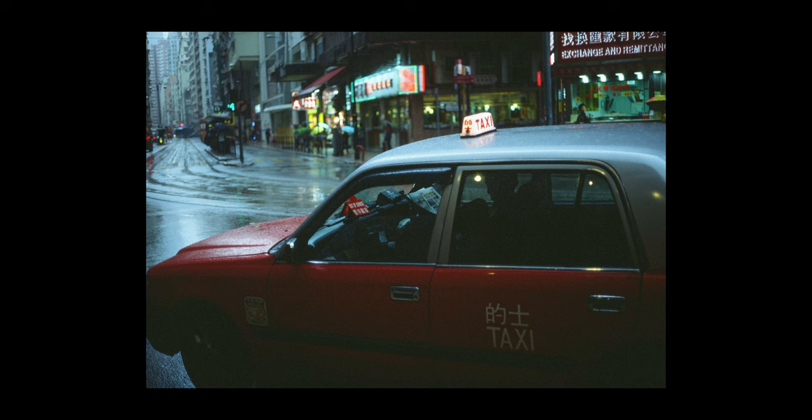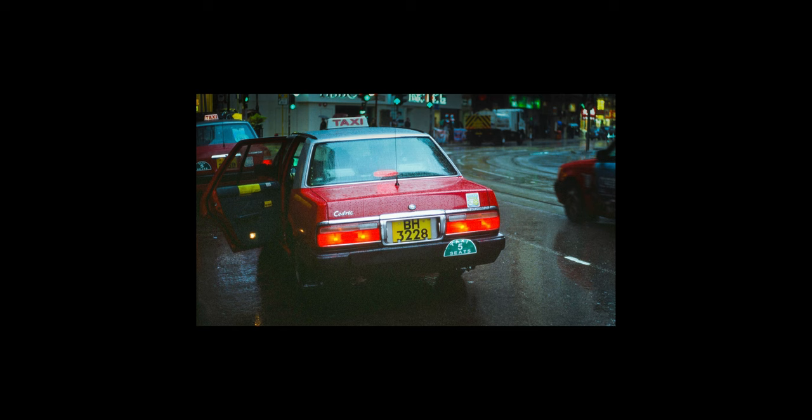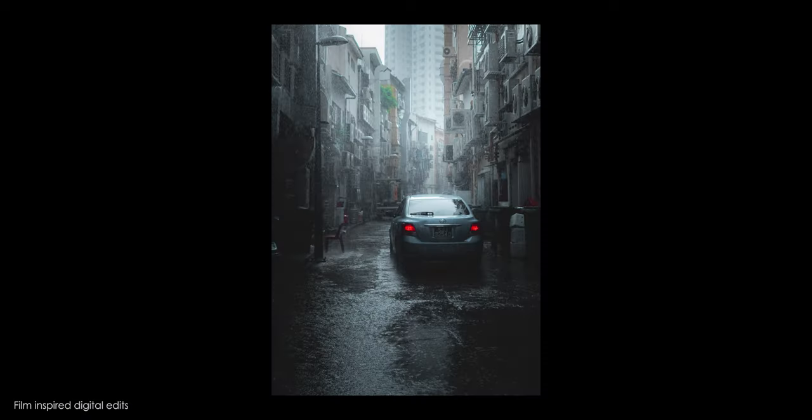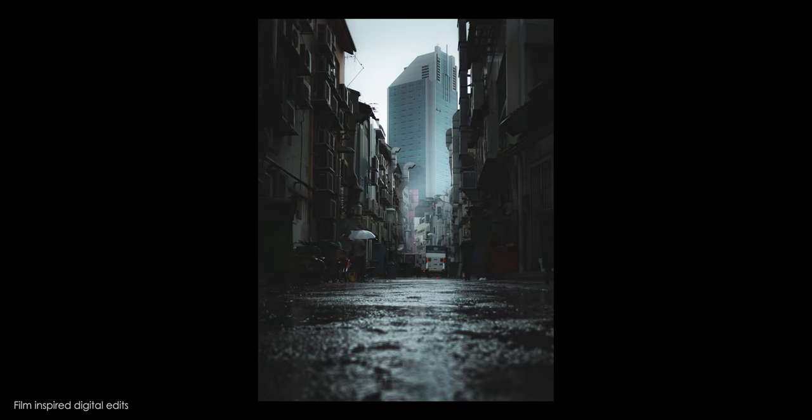Film photography has actually influenced the way that I also edit my digital photography. The best example is one of the first YouTube videos I uploaded on this channel — a roll of Ektachrome E100 that I shot in Hong Kong that I underexposed. When I got those results back, it created a style of photography that really influenced the way I shot from that point on — something I never would have found had I only shot digital. But once I saw those film results I thought, this looks really cool, let me try to make my digital photos look like this film too.